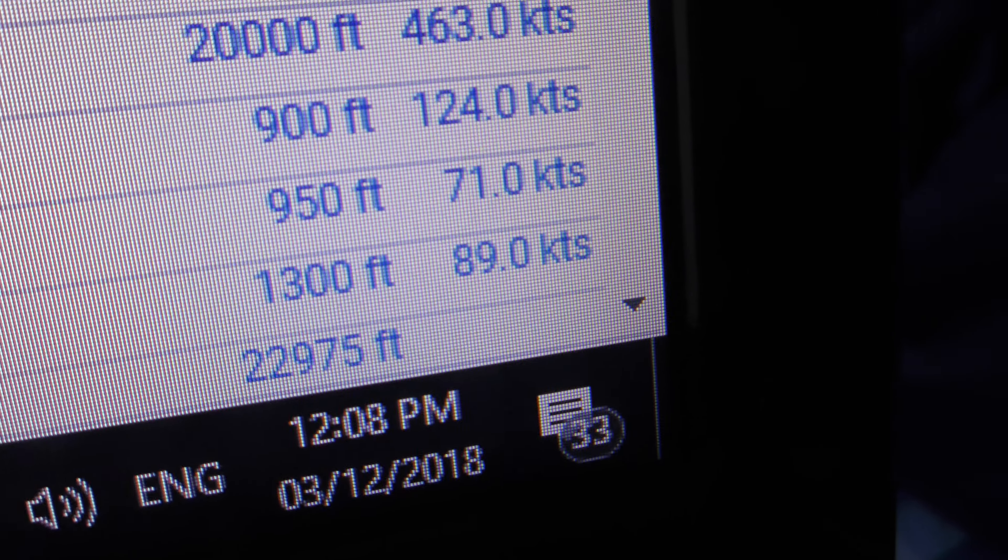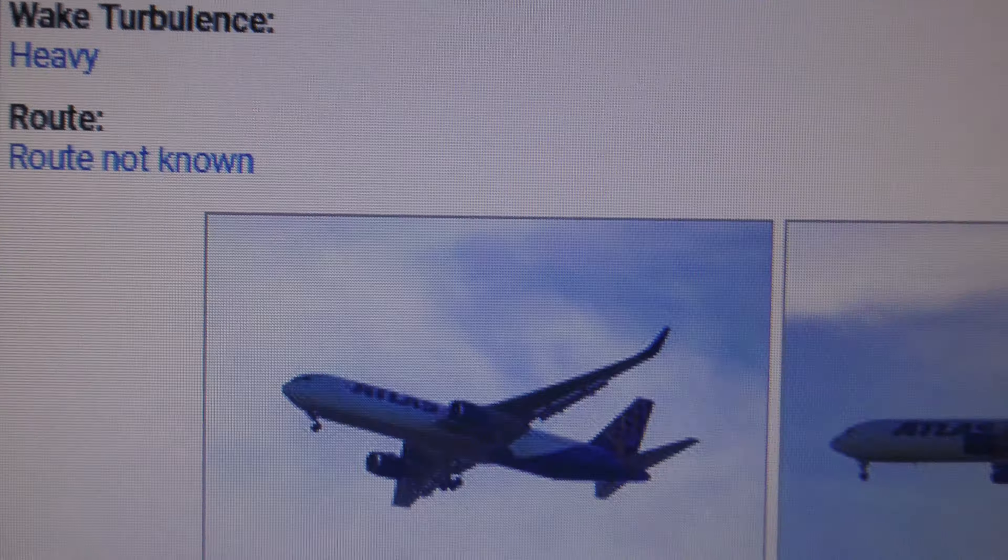Time is 12:08pm, 3rd December 2018. They've got that down as Route Not Known — this is on Freeda.